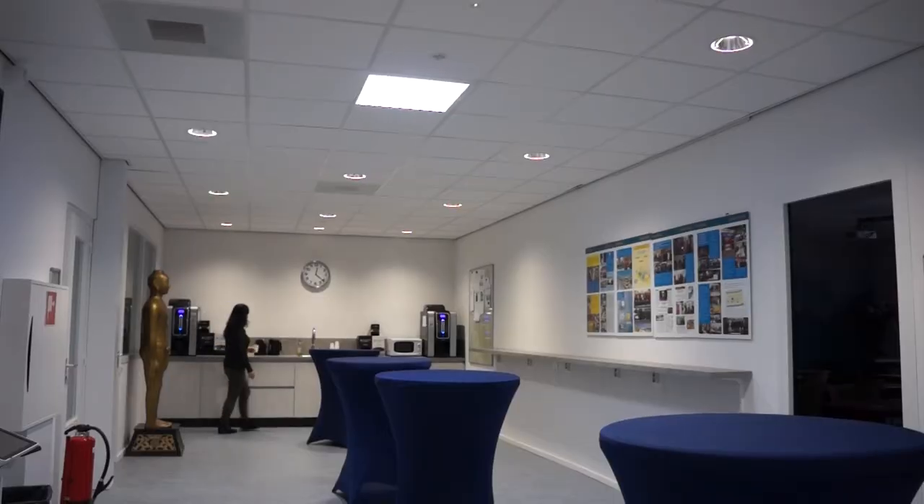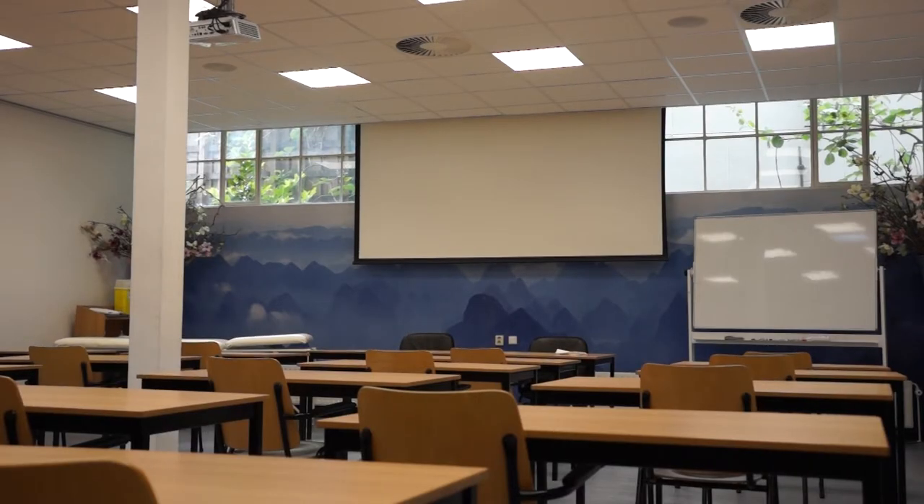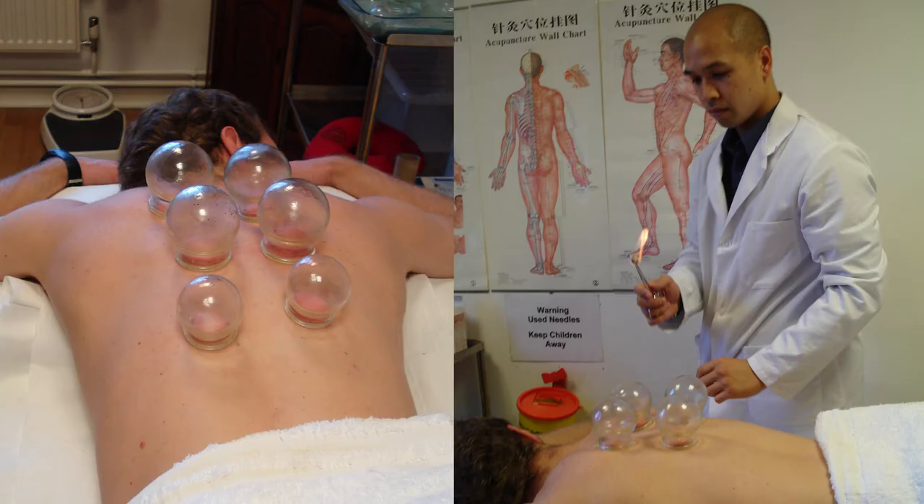On the first floor of the building, five classrooms are located around the central hall with a coffee corner. The classrooms are well equipped with up-to-date technical facilities and treatment material. Normally the classrooms are full with students during classes or seminars.